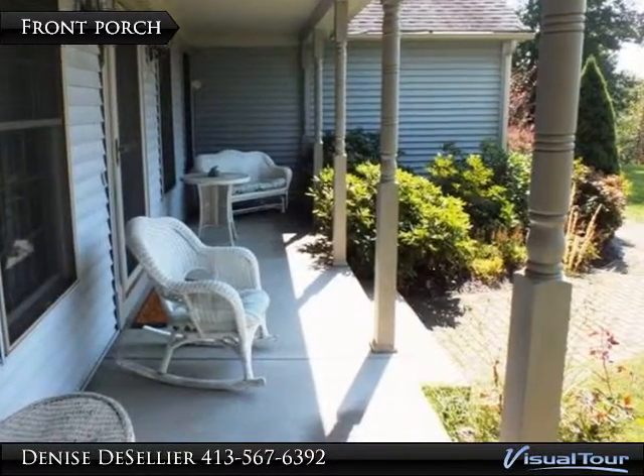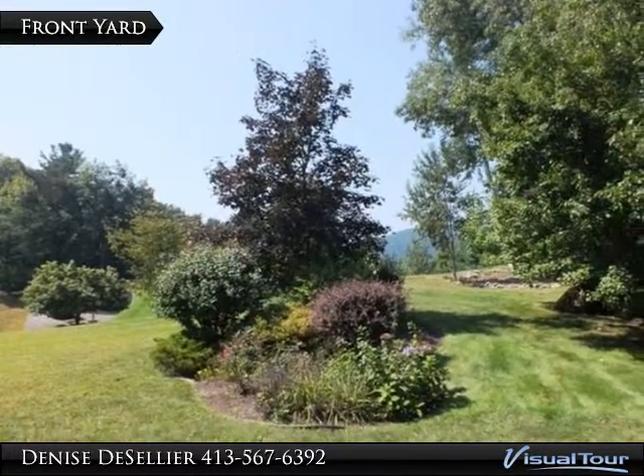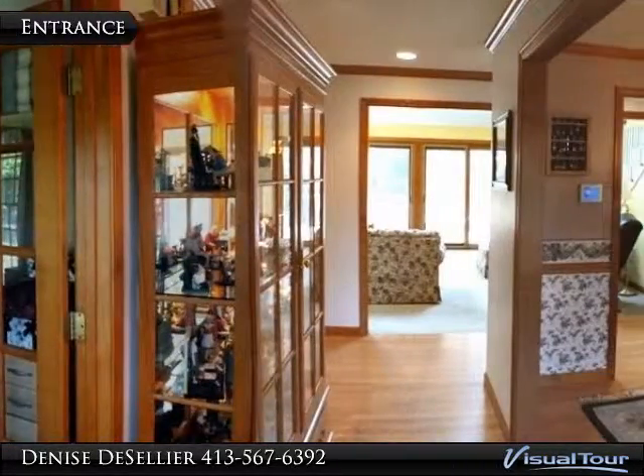Living room has cathedral ceilings with skylights, open to second floor hall with double sliders to large deck. Kitchen has large island with guest stove, dinette area, and is open to step-down family room.